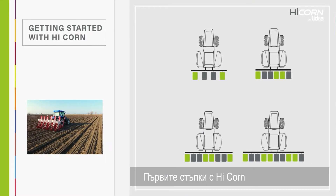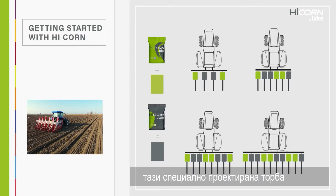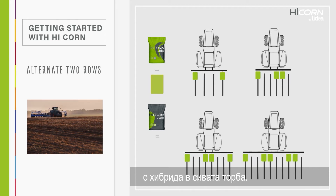Getting started with High Corn couldn't be easier. Let sowing be guided by this specially designed bag and alternate two rows of the variety in the green bag and two rows of the variety in the grey bag.